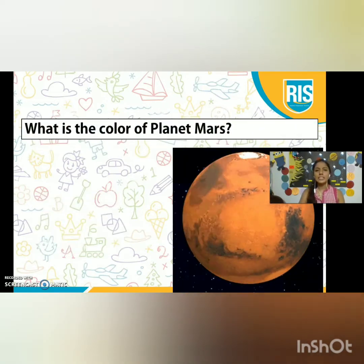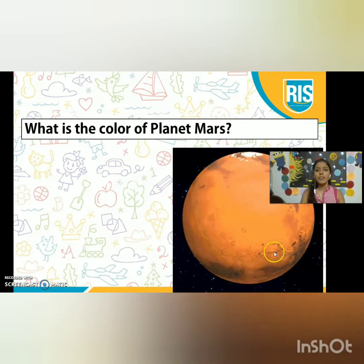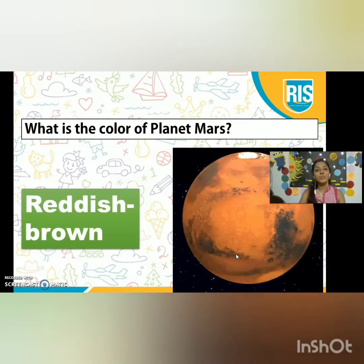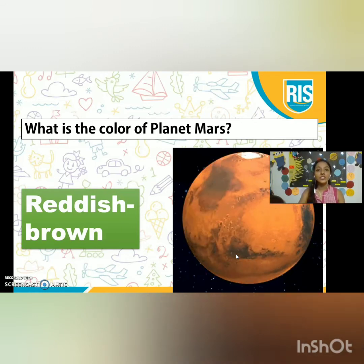What is the color of planet Mars? Look carefully — what do you think? Yes, it is reddish brown in color. So, planet Mars is reddish brown in color.